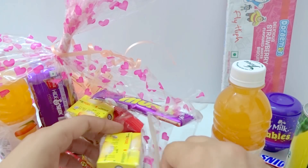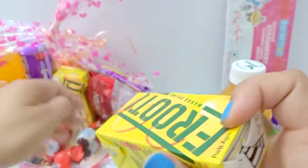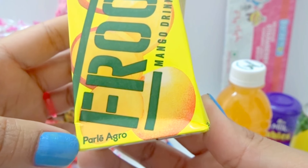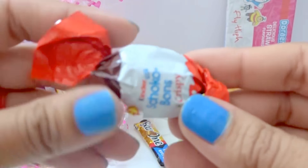And now I know my ABC. This is my string. Mango flare. This is nice candies.